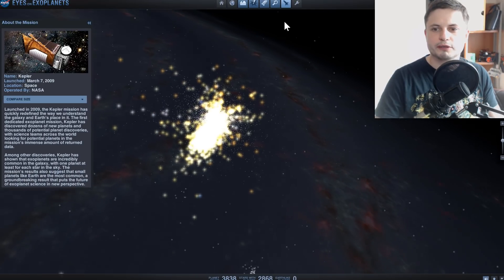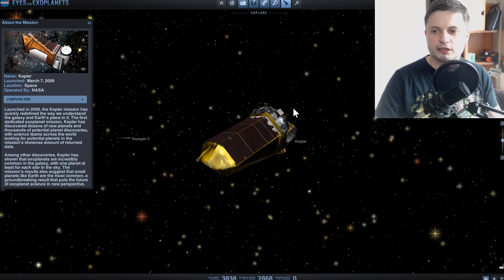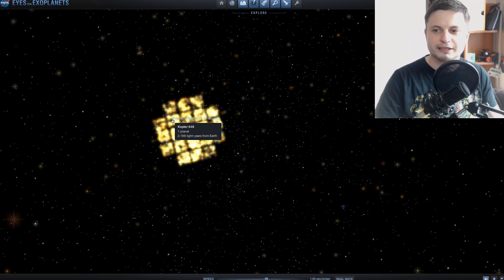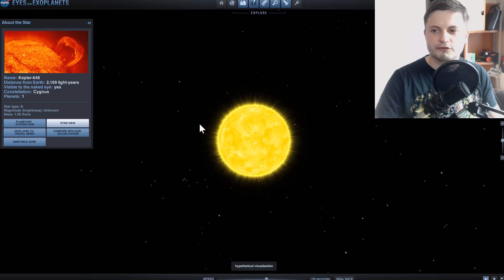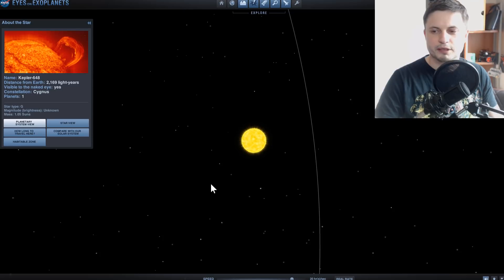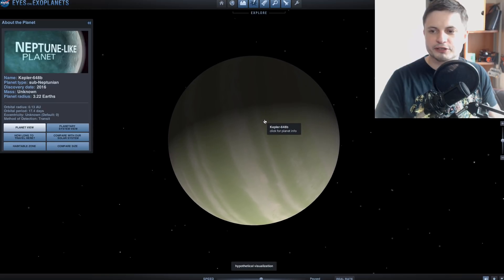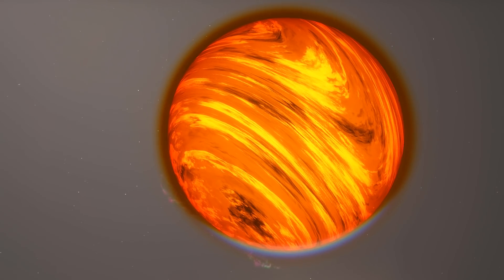If you want to learn more about the Kepler mission, check out this free simulation from NASA. It allows you to not just study and learn about what Kepler found, but visualize and visit those places by directly clicking on them. You can visit pretty much every single exoplanetary system we've discovered and see the types of planets found in each one. For example, here is a Neptune-like planet known as Kepler-648b.